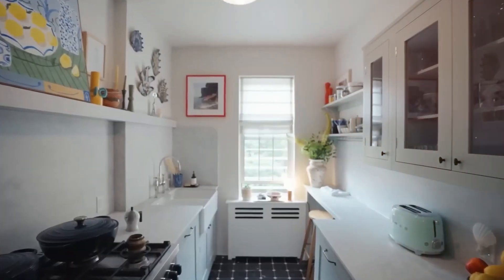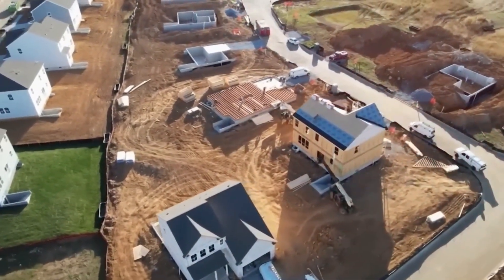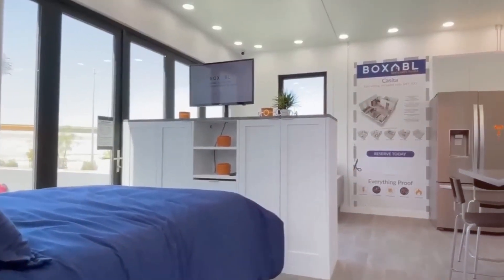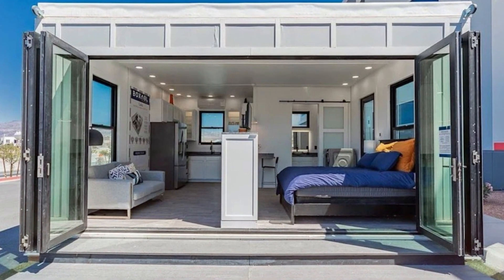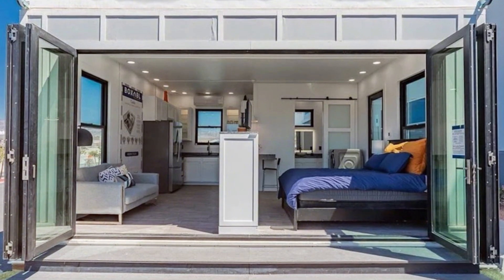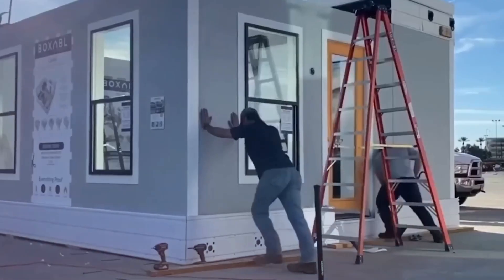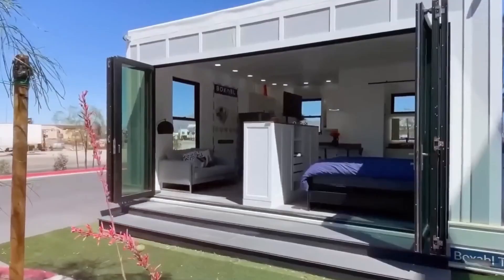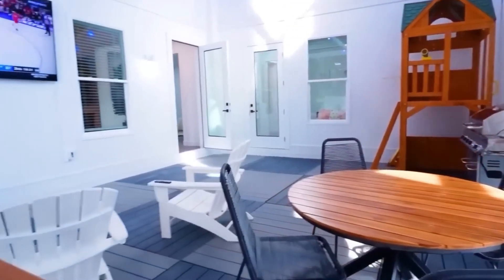The Tesla tiny house isn't just a downsized home — it's a shift towards a more sustainable, energy-independent future. Unlike traditional houses that rely on external power sources, this compact yet fully functional living space is designed to generate and store its own energy, making it both efficient and environmentally friendly. Built with high-quality materials and Tesla's signature minimalist design, it seamlessly blends modern aesthetics with advanced technology. It's not just about reducing space — it's about maximizing efficiency without sacrificing comfort.